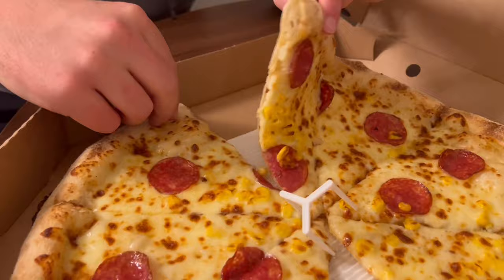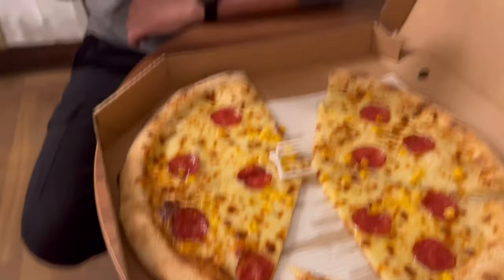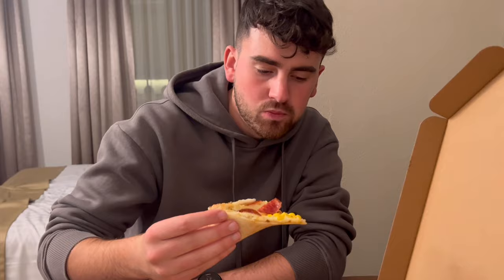Danny's going for the one with the most sweet corn on. How is it? Mmm, nice flavour! The cheese is really nice — it's not like stringy cheese where it's choking you. It's really nice. And like I say, with having no tomato base, it's not missing it. You don't feel like it's lacking something. It would be nice for tomato sauce, but it just tastes good.